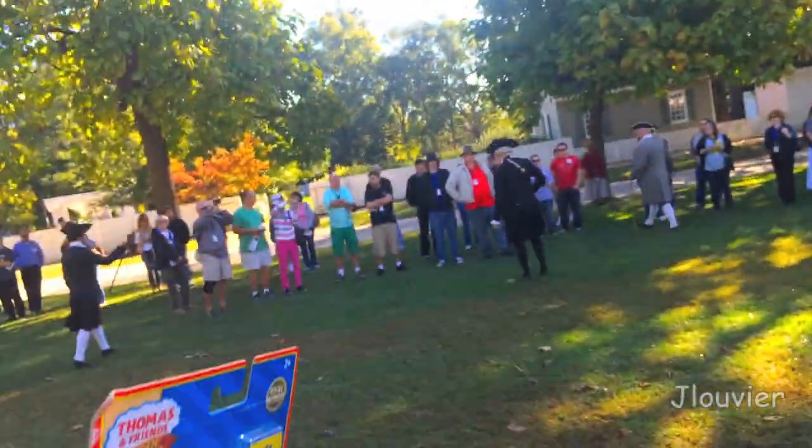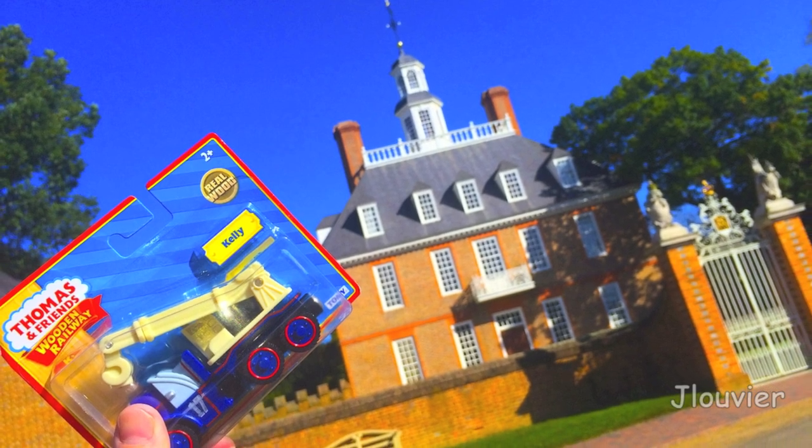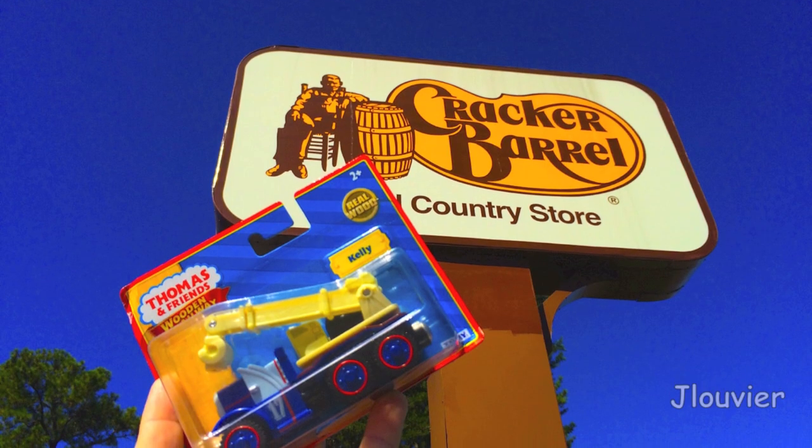Hey everyone! Welcome back to another Character Friday! Today we're going to be taking a look at another member of the pack — the oldest member of the pack, named Kelly.